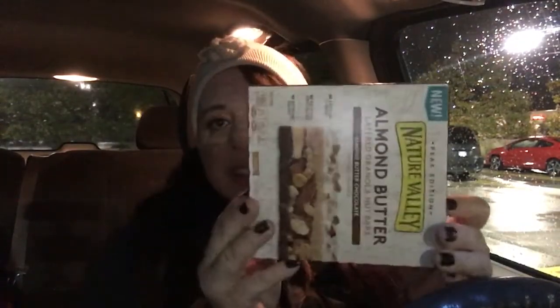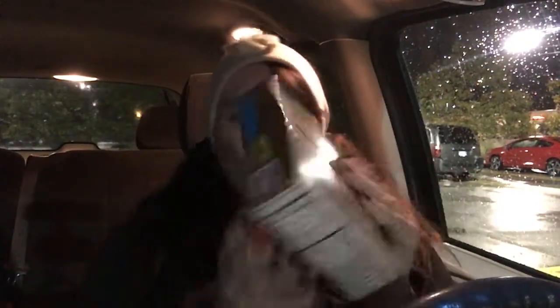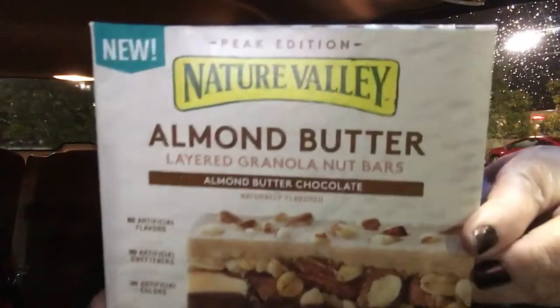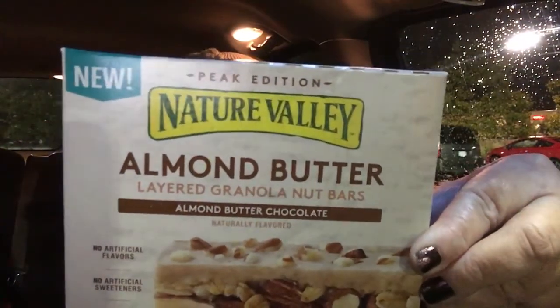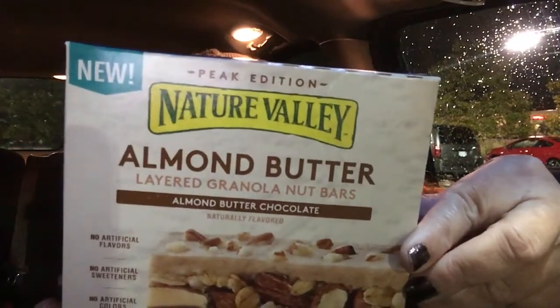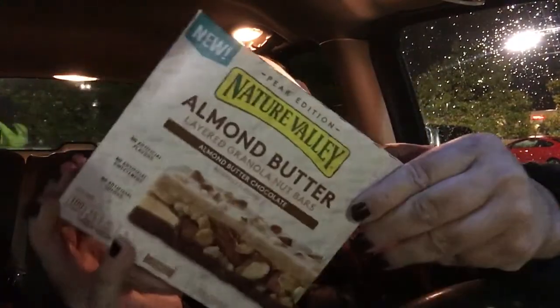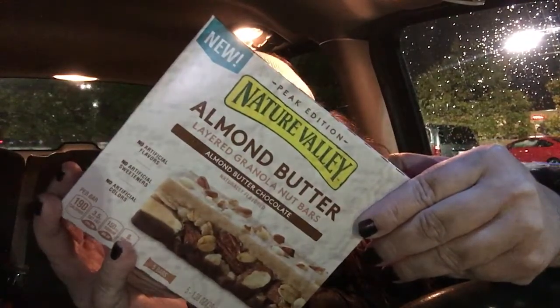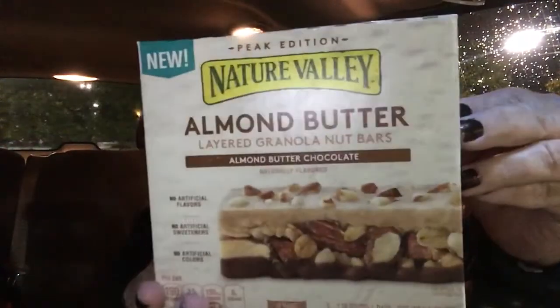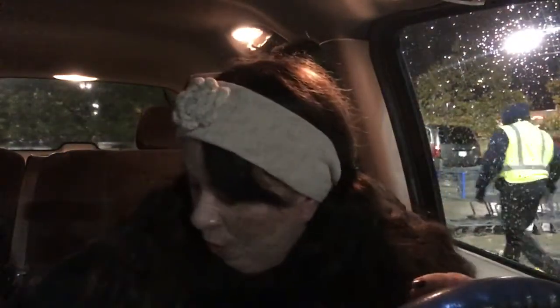I found the Nature Valley Granola Bars last time — in my last haul it was the peanut butter ones — but this is the Almond Butter, and oh my goodness, it sounds so good. Almond Butter Layered Granola Nut Bars. It says it's the New Peak Edition and you get five bars. There's no artificial flavors, no artificial sweeteners, and no artificial colors. The peanut butter ones are so good.